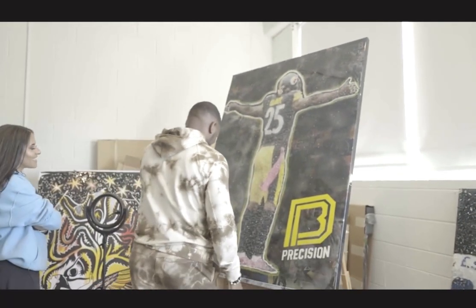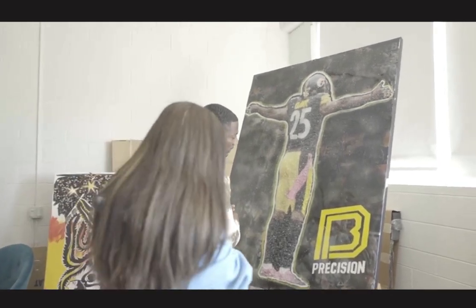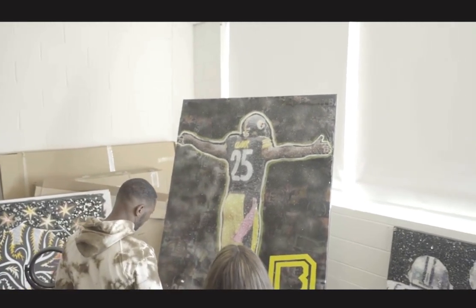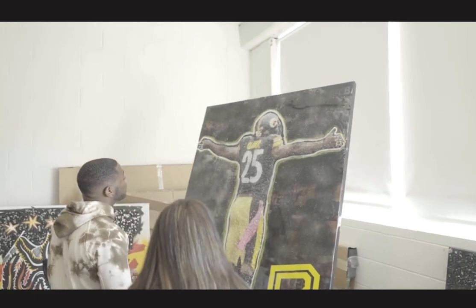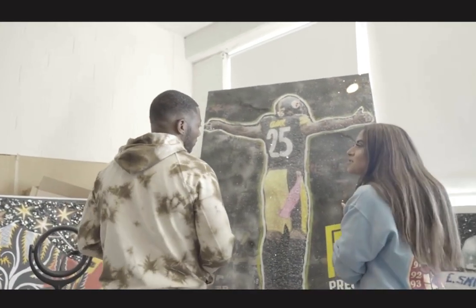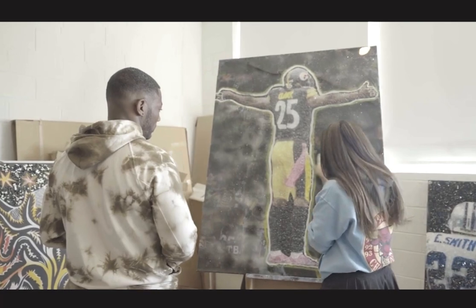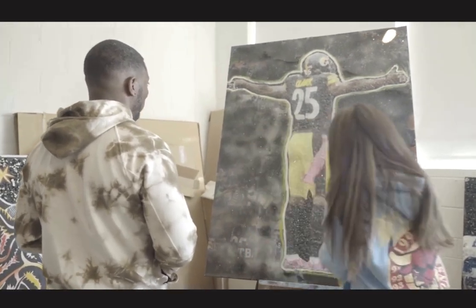I incorporated a ton of pictures throughout your career and a couple of your son as well — I don't know if you can see your son in there. I know that you're not big on having a ton of attention on you, so I wanted to make the background feel a little more subdued so it wasn't too busy. But when you get in close and into the details, you can see certain memories throughout your career.